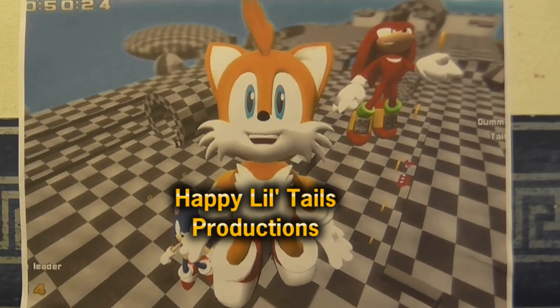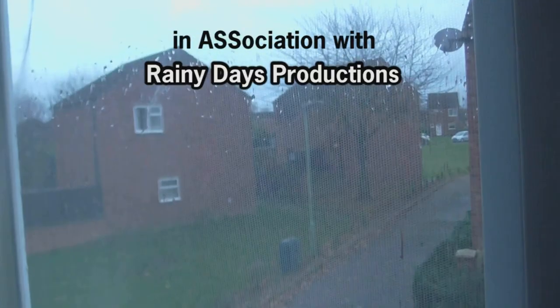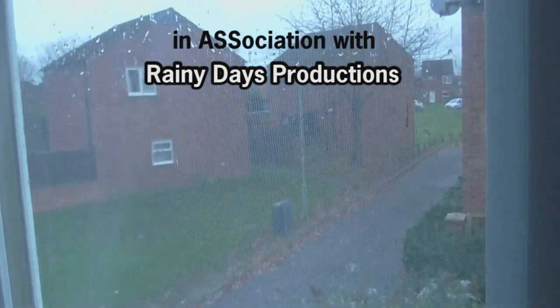Happy Little Tails Productions presents, in association with Rainy Days Productions.